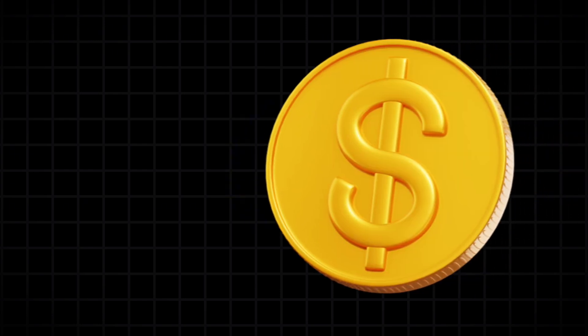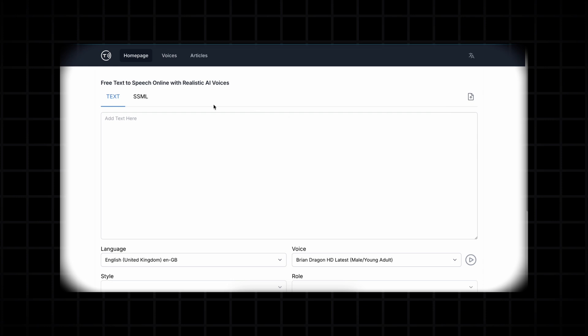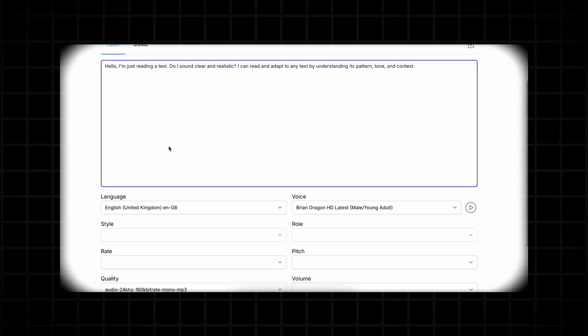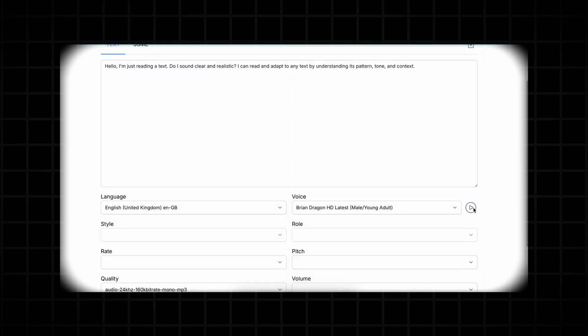It's incredibly valuable because it lets you generate voiceovers completely free. It's called speech synthesis — it uses Microsoft's AI speech library to generate natural-sounding audio that closely resembles a real human voice. Feel free to use it for voiceovers while creating amazing videos.